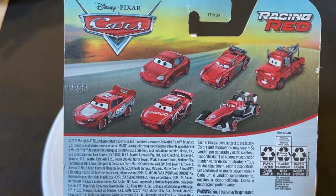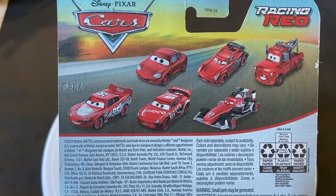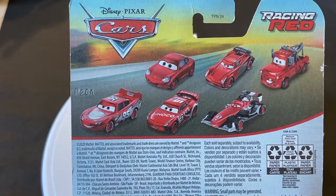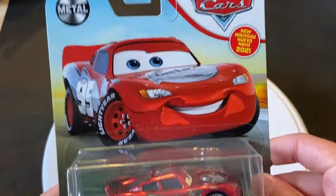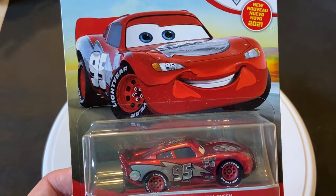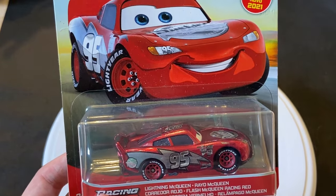There was one per case release and that was the only case of the year that it was in. I'm pretty sure these were all one per case and I think they were only in one case per year — certainly some of the more rare ones like Mater and McQueen. Certainly one per case and pretty sure they were in one case per year, so theoretically that is kind of like a chase piece.